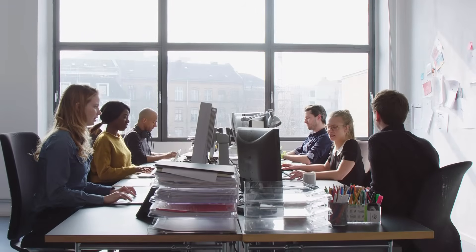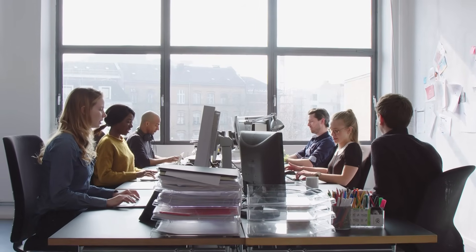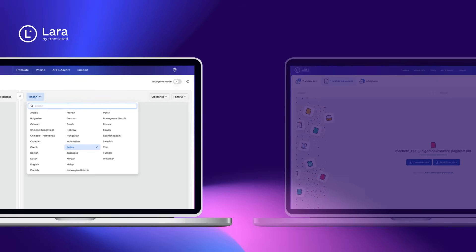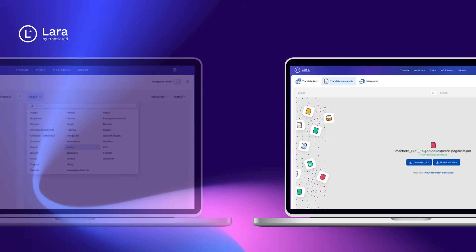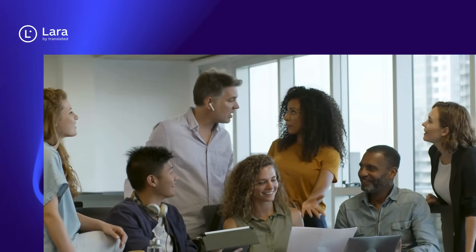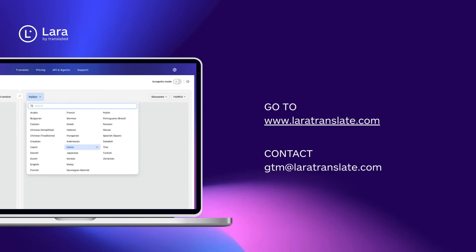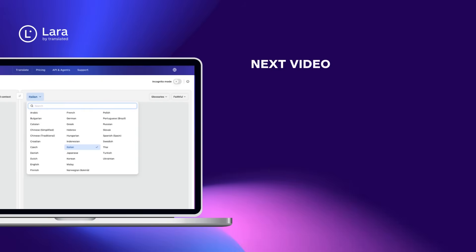Remote work often involves people and customers from different countries with different languages. Lara Translate helps you quickly translate emails, documents, and messages, making international collaboration easier and faster. Ready to see Lara Translate in action? Visit laratranslate.com or contact our team to schedule a demo and explore how we can support your translation needs.